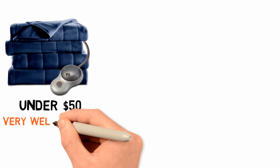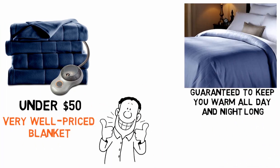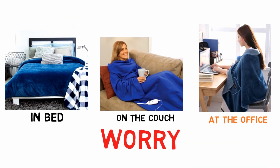At just under $50, this is a very well-priced blanket, one that is guaranteed to keep you warm all day and night long. Whether you use it in bed, on the couch, or at the office, you'll never have to worry about cold feet again.